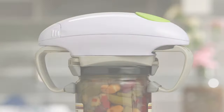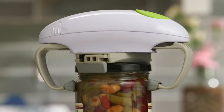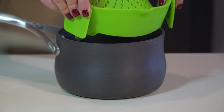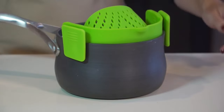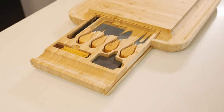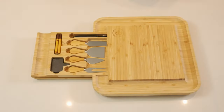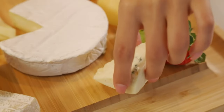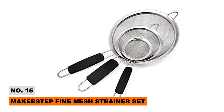15 amazing kitchen and home gadgets you need on Amazon. Hello and welcome to Tech Island. Are you looking to upgrade your kitchen tools and home accessories? Then you'll love these 15 incredible finds available right now on Amazon. Let's dive into the first five products that will seriously improve your cooking game and home life.